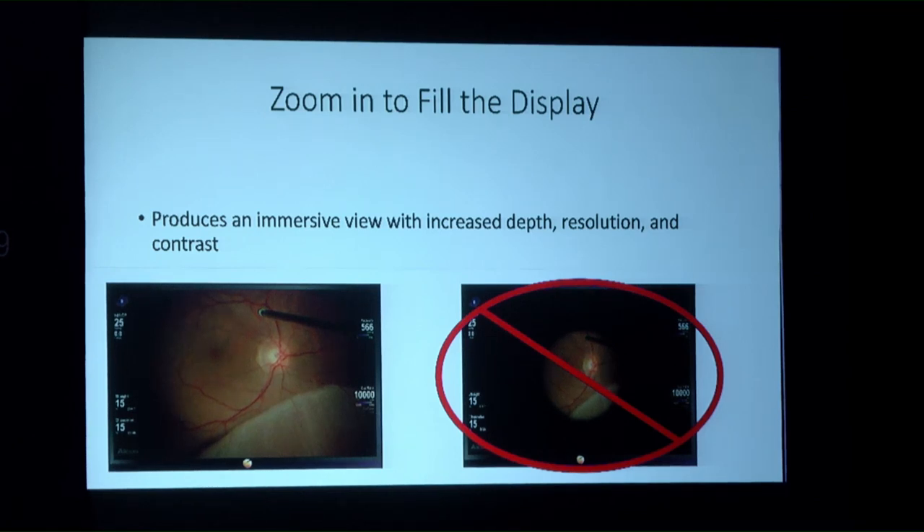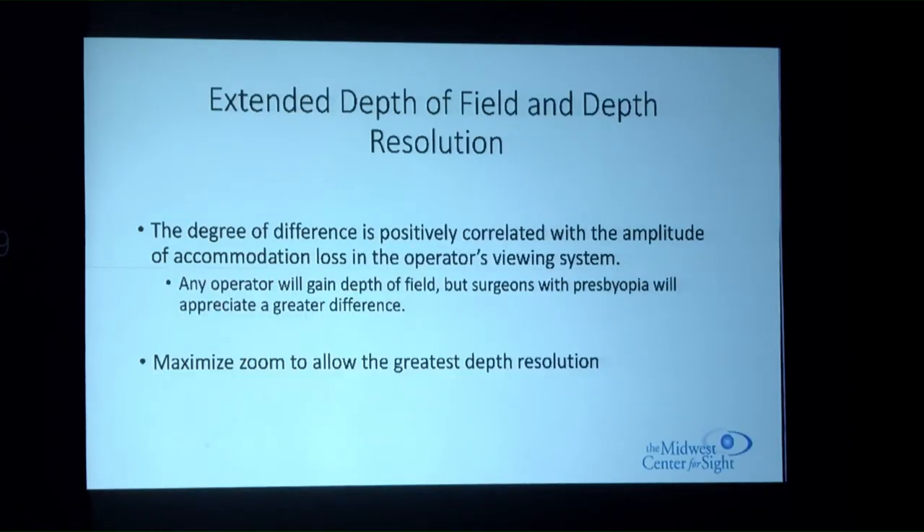There is also extended depth of field and improved depth resolution. The increased depth of field is positively correlated with the amount of accommodative loss in the surgeon's view — while any operator gains depth of field with these units, surgeons with presbyopia will appreciate a greater difference. Maximizing zoom improves depth resolution.